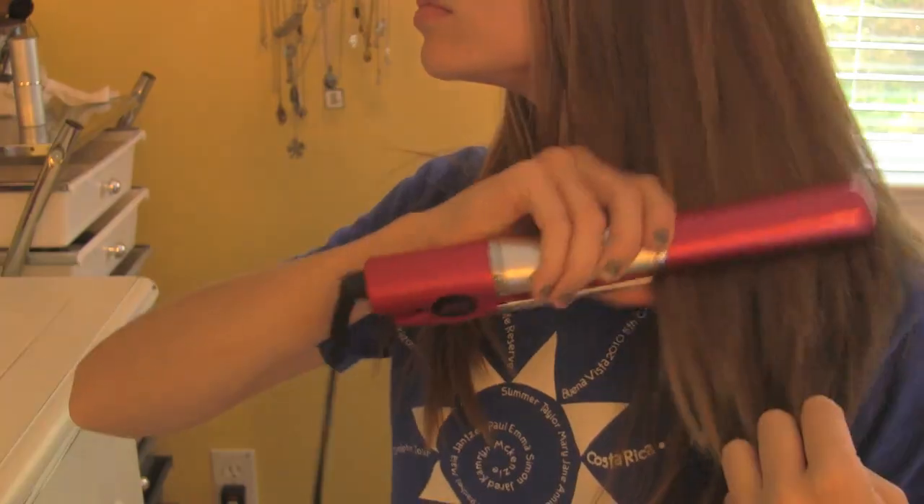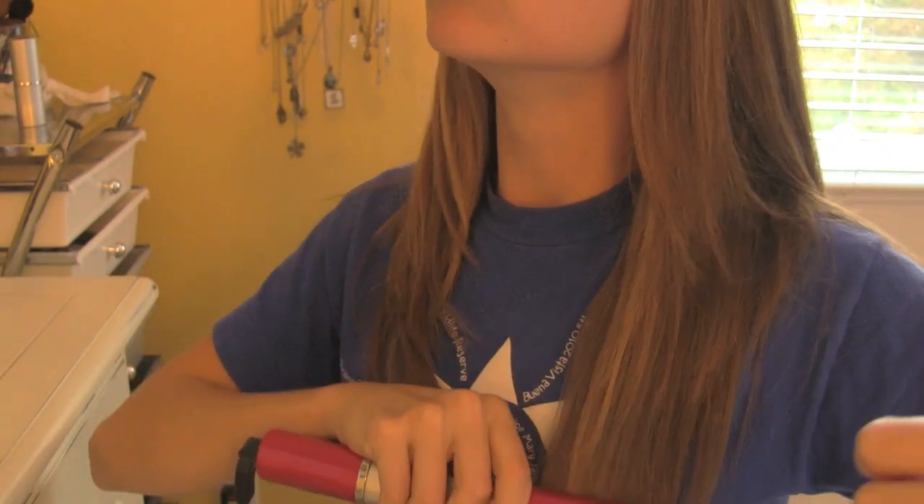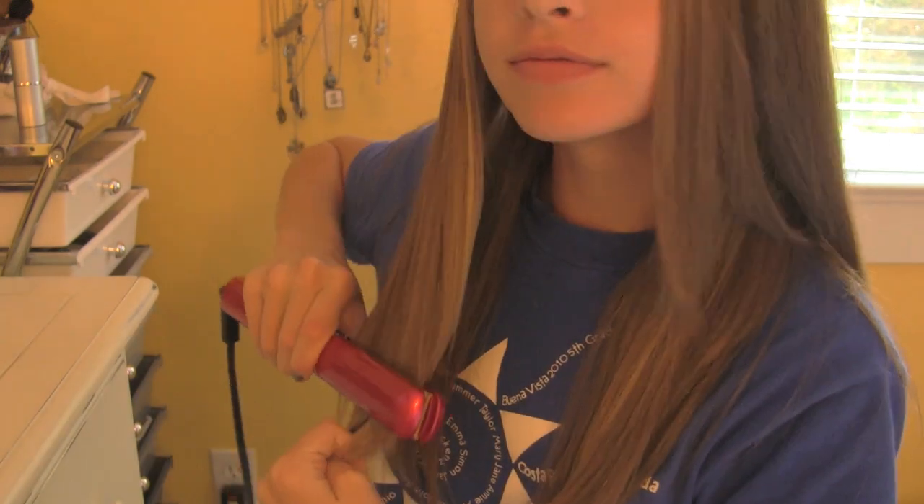My straightener was heated up by then so I just touched up on my hair, because I straightened it the night before so I wouldn't have to straighten it the whole morning because it takes forever.